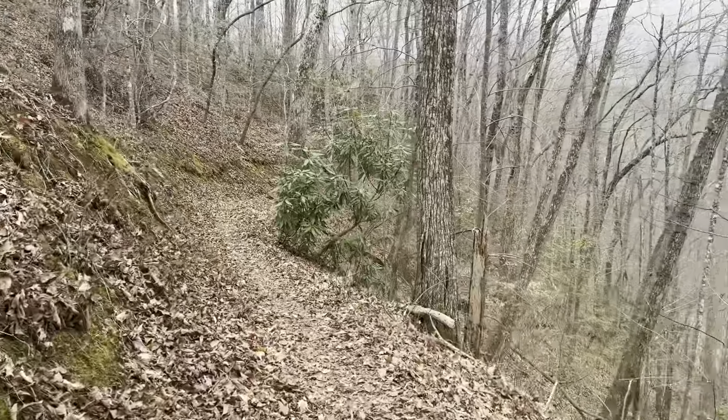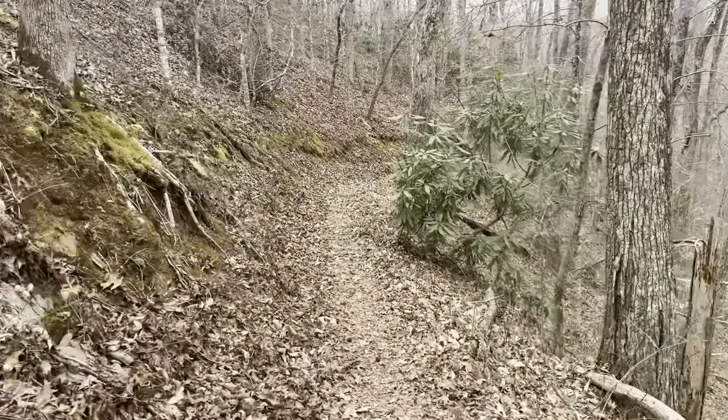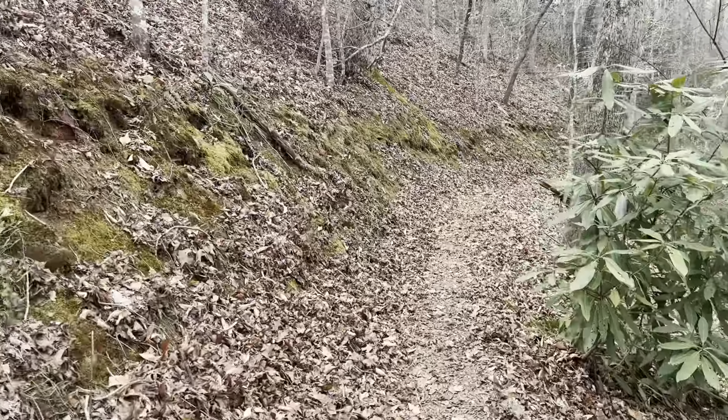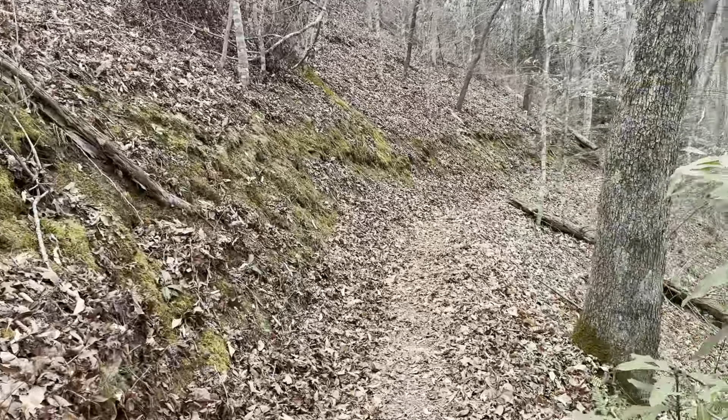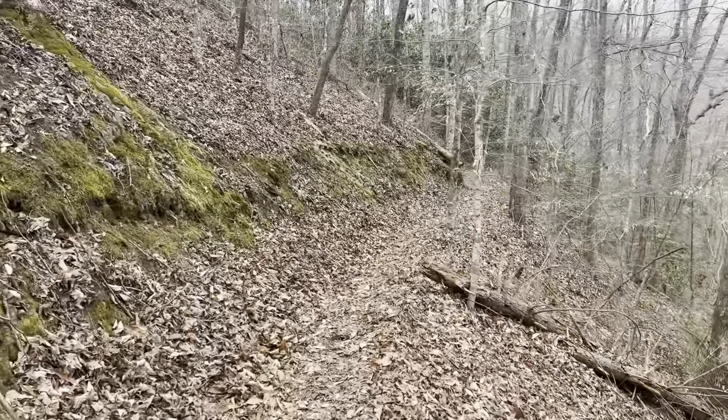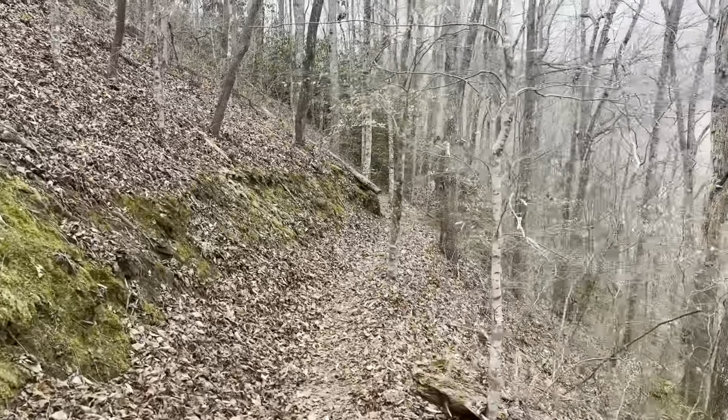We did make our goal of getting to Fontana Dam during this segment of our hiking, so we're happy to be here. When we come back, we'll be going into the Smokies. We'll look at the weather and hope for some good weather — catch it when it's pretty. Either way, it'll be what it'll be. All right, check in later.